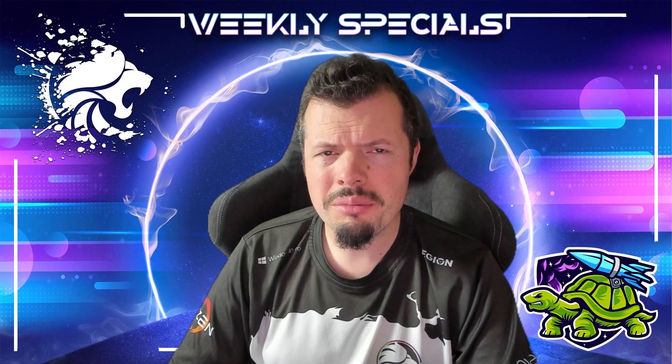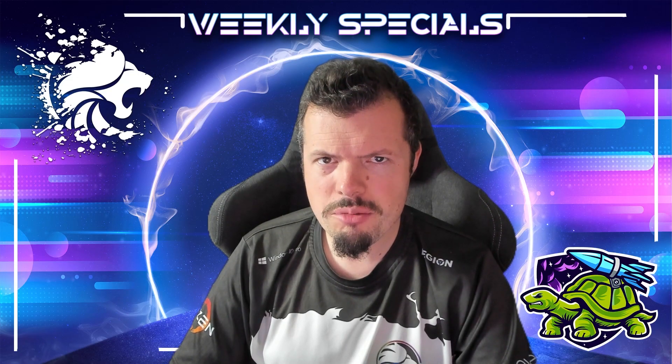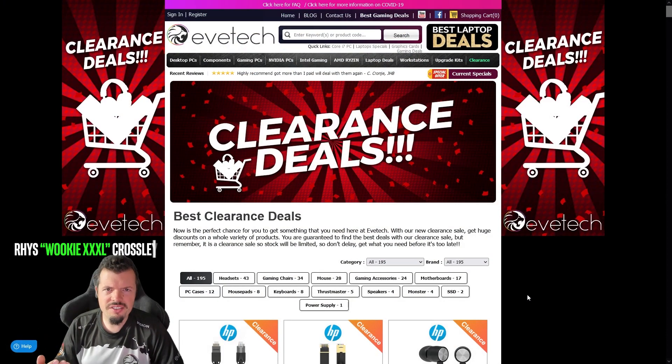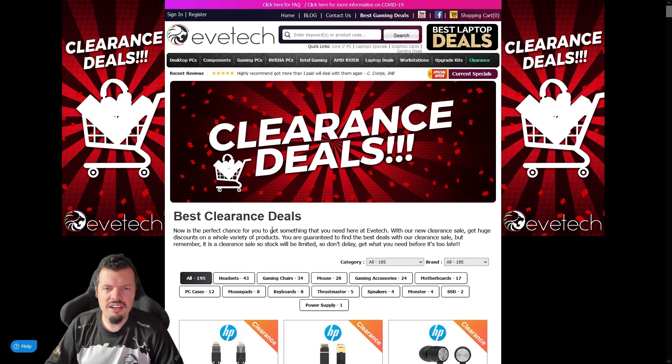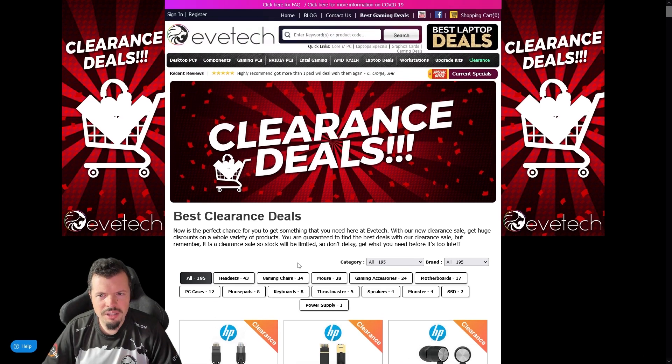Good morning, special seekers! There's a clearance sale going on at e-tech right now. Instead of doing a top 10 where I'd only cover 10 of all 195 specials and clearance items, I'm instead going to do something more candid and just go through each category and tell you why things are nice, because I think that'll be helpful.